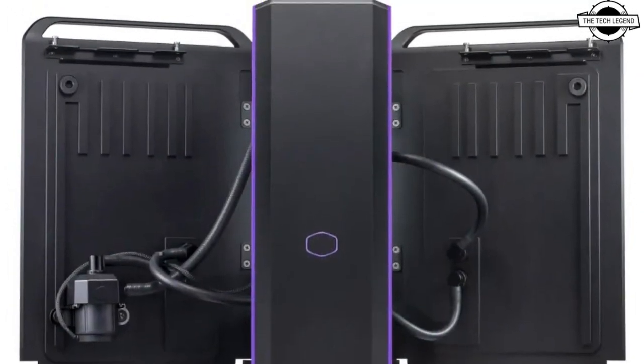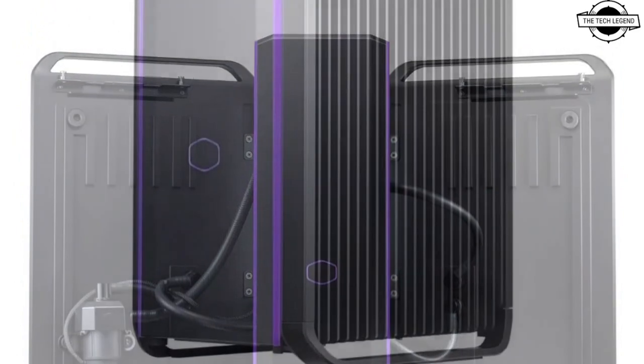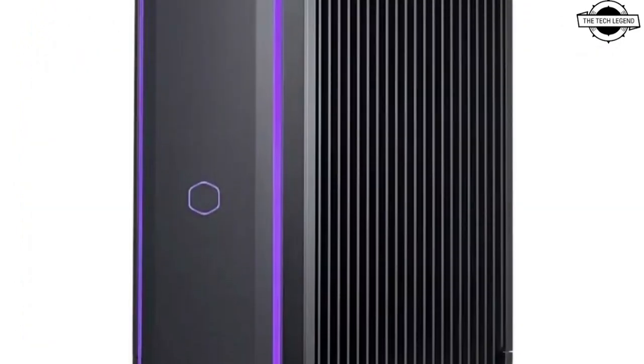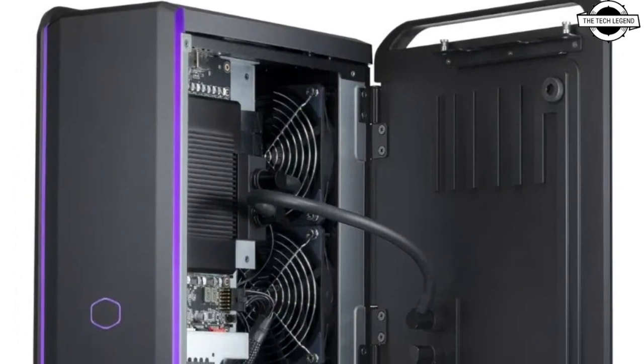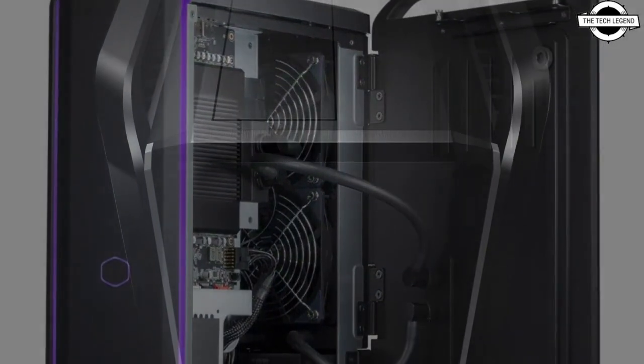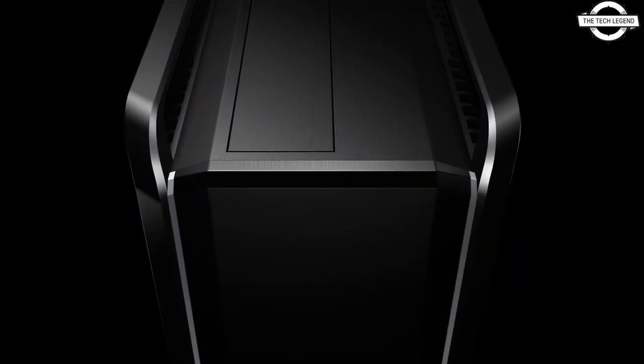The system also incorporates waterproof side panels, which are designed to aid in heat dissipation. Furthermore, copper cooling blocks are used for the CPU and GPU. The desktop's dimensions are approximately 31.7cm in height,